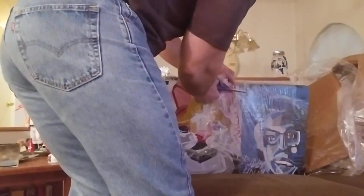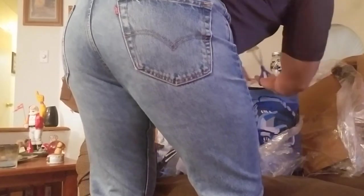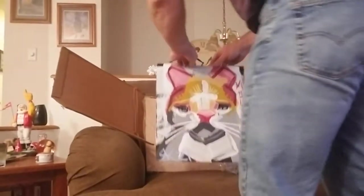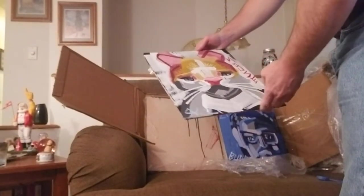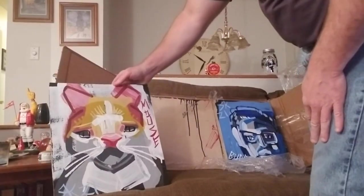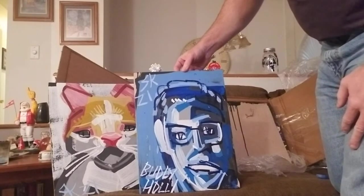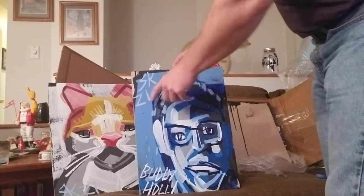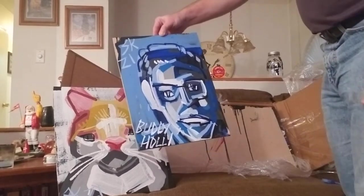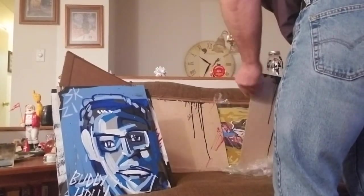This is obviously Buddy Holly, which is cool - really cool, I'm really digging that a lot. This next one I'm going to have to figure out what it is. Obviously it's a cat but I'm not sure... it says 'mouse.' Not sure why. This Buddy Holly piece - you can see 'SK21' for Steve Keen 21. That's the kind of artwork he does. I've always loved abstract art, so I'm digging that. Pretty well worth it right there.